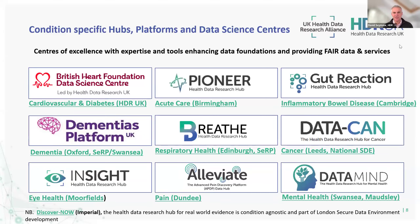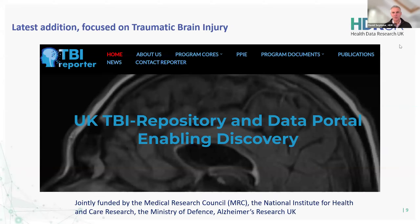Where are we today? In essence, we've got a set of condition-specific hubs, platforms, and data science centres. Some have come through the Digital Elevation Programme; others — the two you'll hear about today, Alleviate and DataMind — have come through MRC Medical Research Council funding calls, establishing in new and different disease areas and supporting their communities. You've also got platforms such as Dementia's Platform UK and the work led out of the British Heart Foundation Data Science Centre, looking at condition-specific and domain-specific areas of expertise to really build out FAIR data services — findable, accessible, interoperable, and reusable.